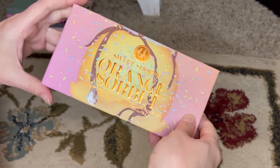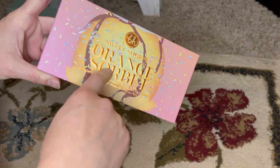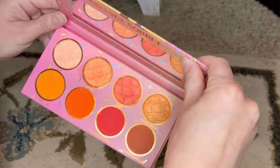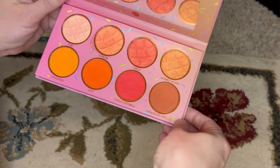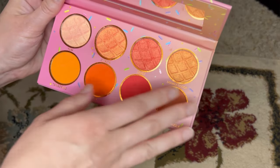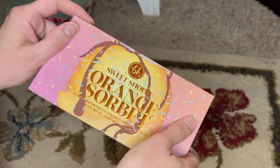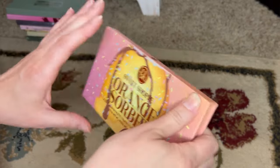Here is Orange Sorbet from the BH Sweet Shop series — this is the only one I have left from the Sweet Shop. I love this orange palette. Orange is such a fun color to play with. You have a nice assortment of mattes that are all orangey, the shimmers are lovely, and the quality is very good. It's a really fun, you-get-what-you-expect kind of palette.